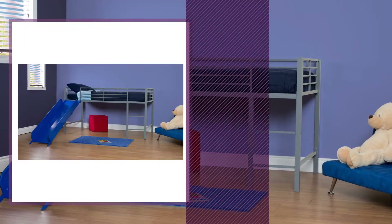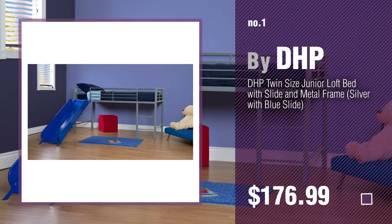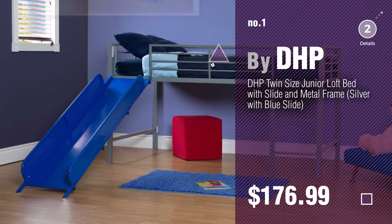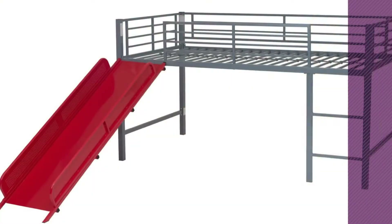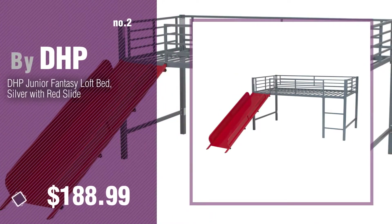Number 1. Most Popular, by DHP. Watch this video and get inspired. Number 2. Another great product by DHP.